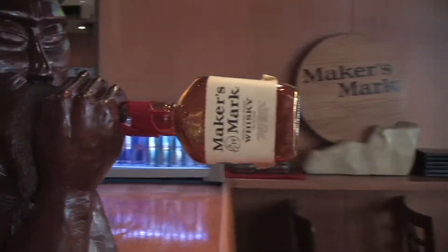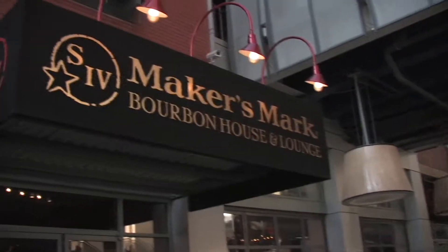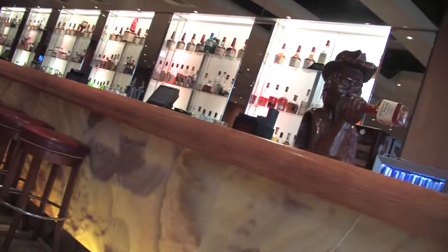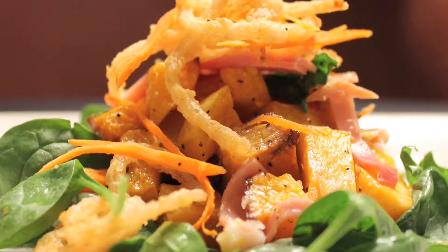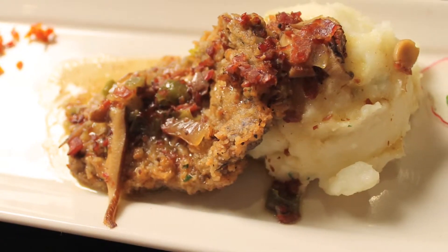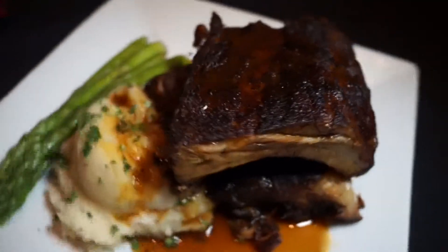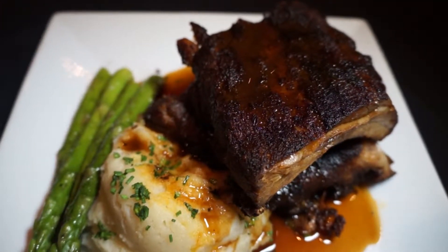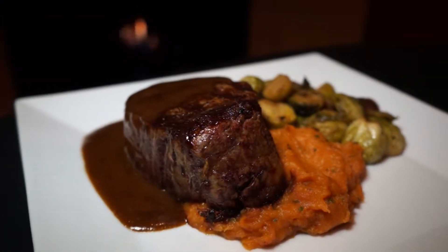One of the hottest spots on Louisville's Urban Bourbon Trail is in the middle of 4th Street Live. Loaded with more than 70 different bourbons, the Maker's Mark Bourbon House and Lounge also offers a wide selection of gourmet southern cuisine. Relax in the wood and leather-trimmed dining room and enjoy slow-smoked ribs with herb-mashed potatoes or a meaty 10-ounce filet with rich peppercorn sauce.